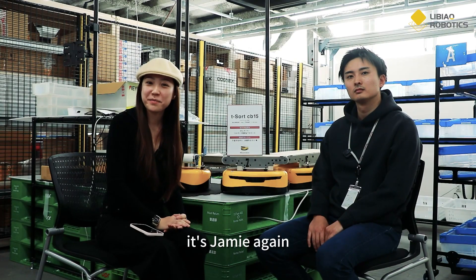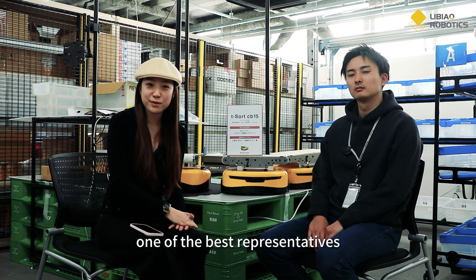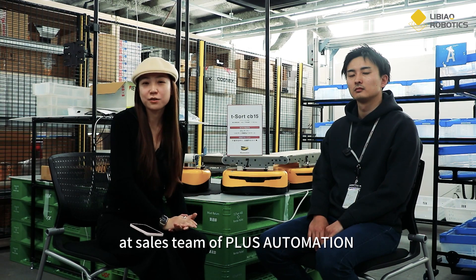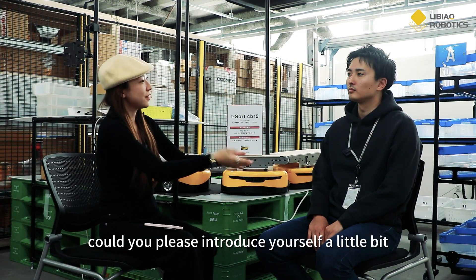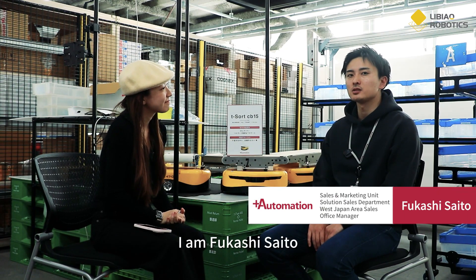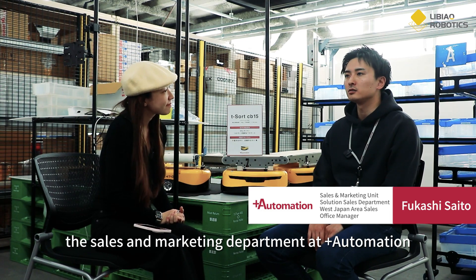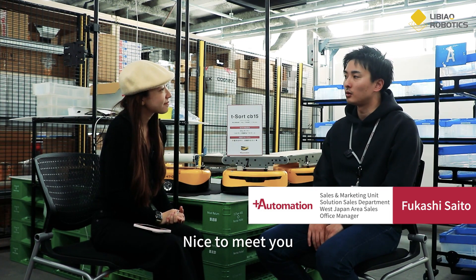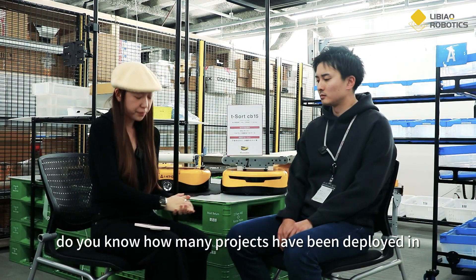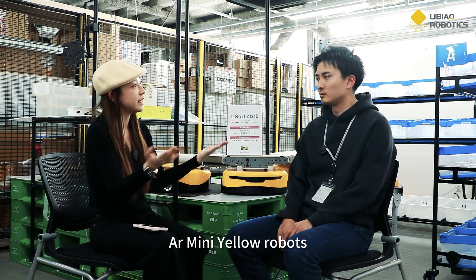Hello everyone, it's Jamie again. I have the honor to interview one of the best representatives on the sales team of Plus Automation. Could you please introduce yourself a little bit? Do you know how many projects have been deployed at Plus Automation using our Mini Yellow Robots?